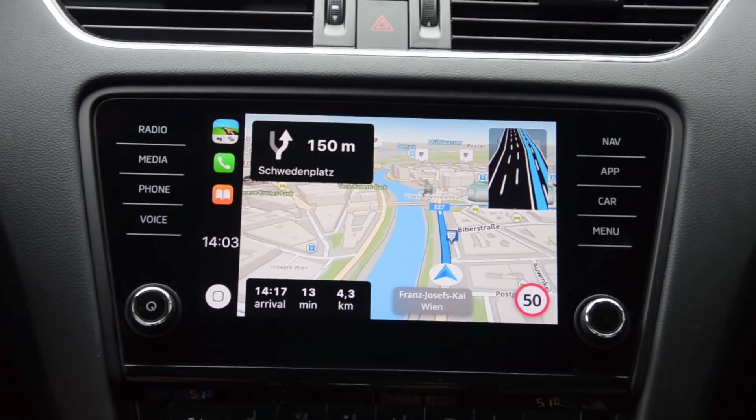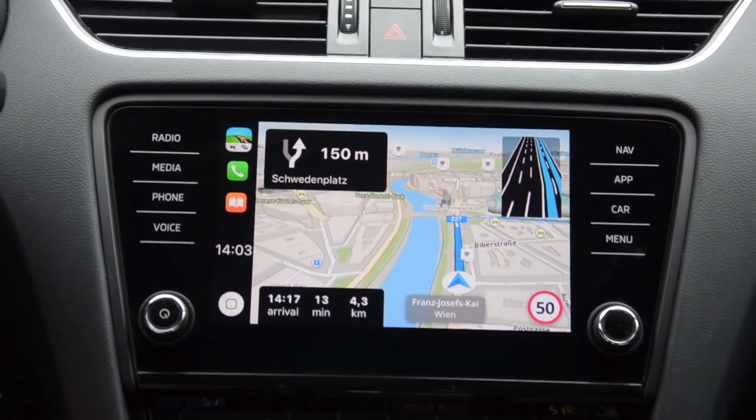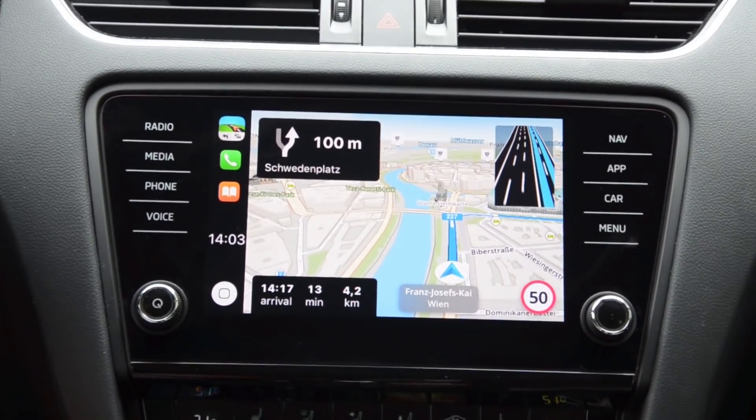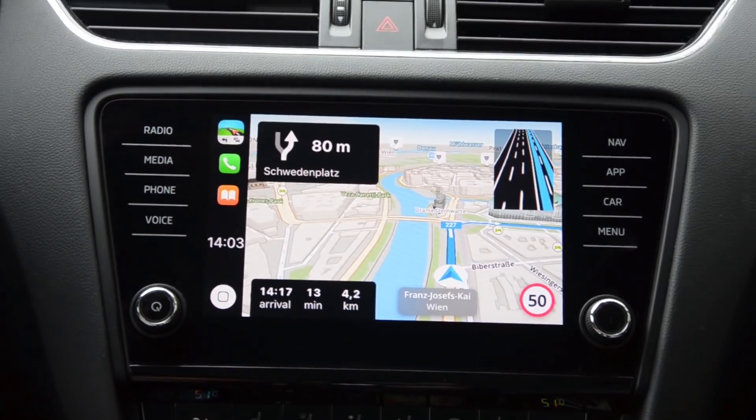We are now approaching a speed camera — you can see it in our route. It's blinking, which means that it is active. In the bottom right corner you can see the current speed limit. Up and to the right you can see the lane assist, which helps you find the best lane when changing directions.